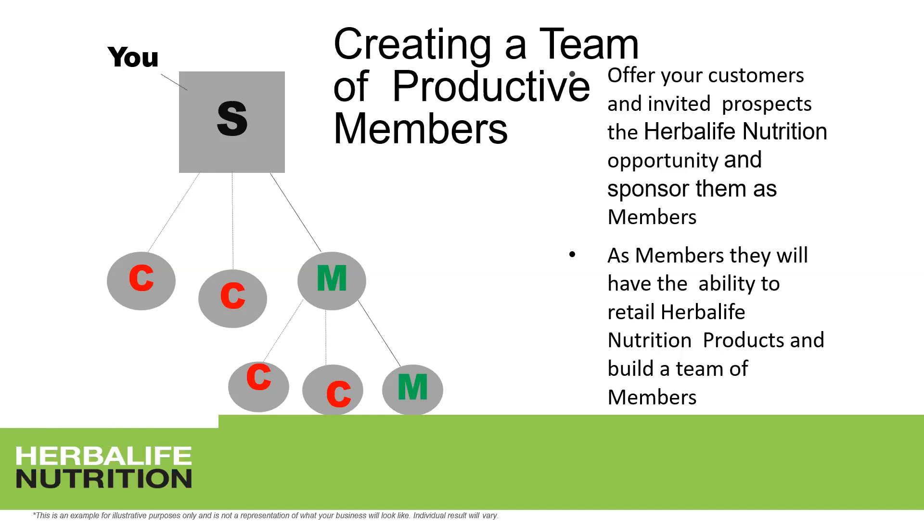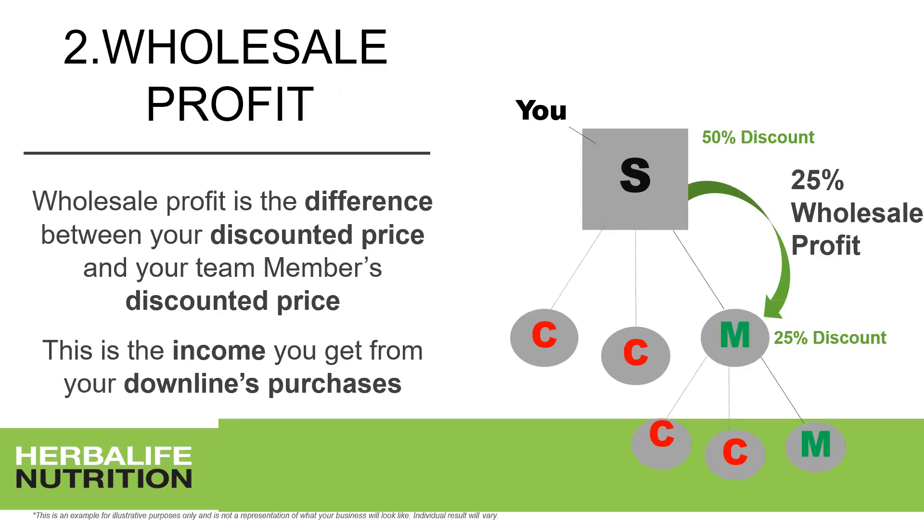You will sponsor them as members. As members, they have the ability to retail Herbalife Nutrition products and build a team of members themselves. Wholesale profit is the difference between your discounted price and your member's discounted price. As a supervisor at 50%, and your member purchasing at 25%, the difference — 25% — is paid as wholesale profit into your account on the 15th of the following month.